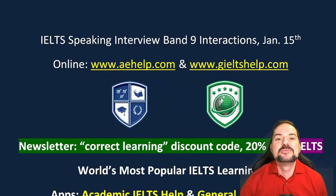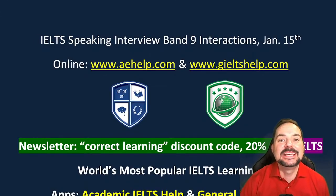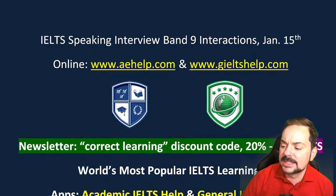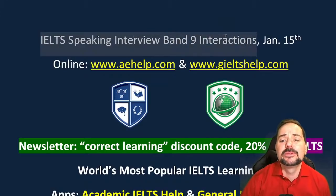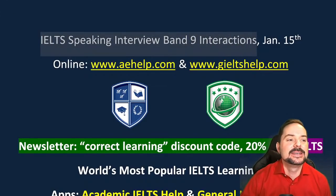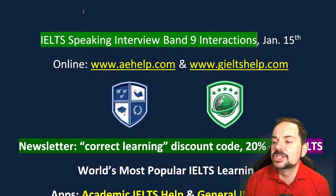Hi students and welcome to today's live IELTS class. My name is Adrian and I'm streaming to you live from beautiful Victoria on the west coast of Canada. I hope everybody is having a fantastic start to their weekend. In this class we are looking at IELTS Speaking Part 1, specifically how to get those Band 9 interactions — how do you get that perfect Band 9 score? Well, I'm here to tell you and help you achieve that score.